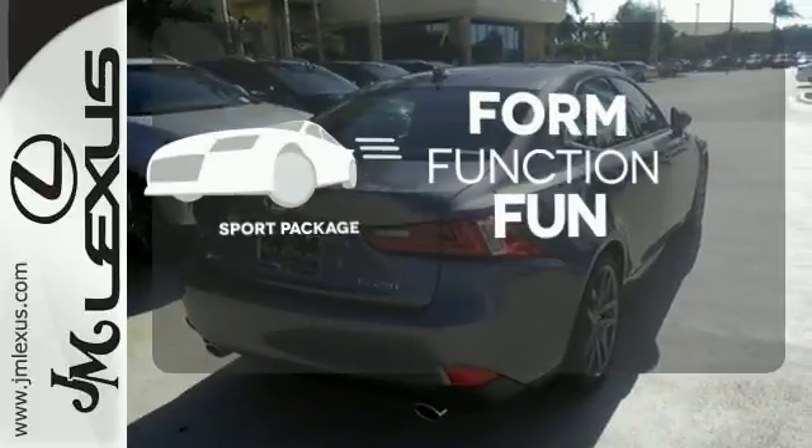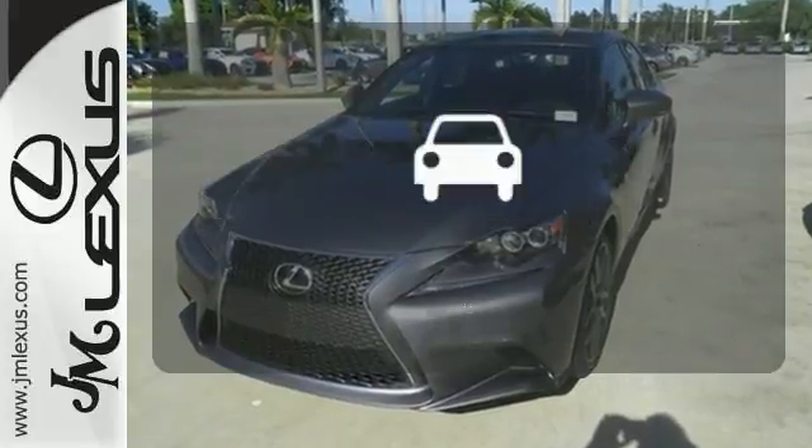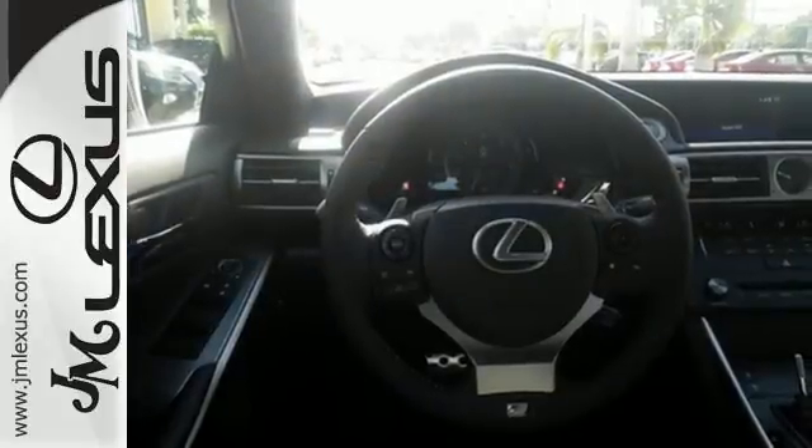Form, function, and fun — everything is a bit better with the Sport Package. The Blind Spot Indicator helps you maneuver through traffic. Accelerate toward new horizons behind the wheel of this Lexus IS.